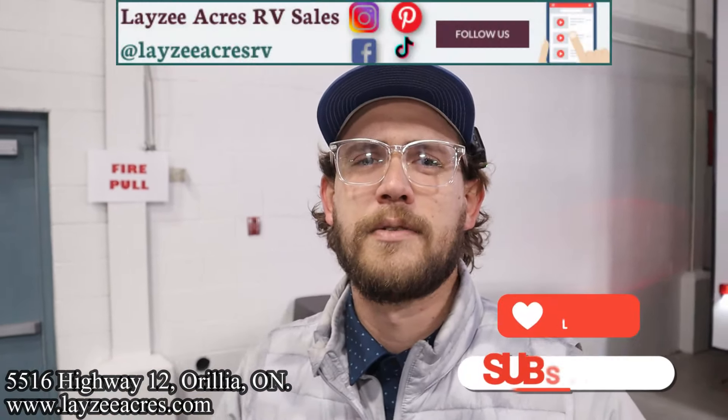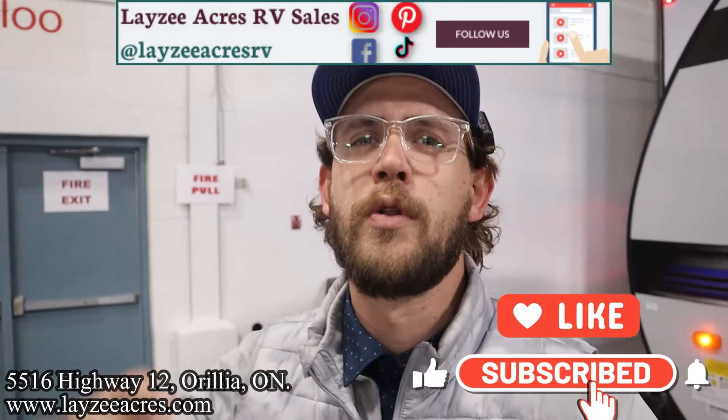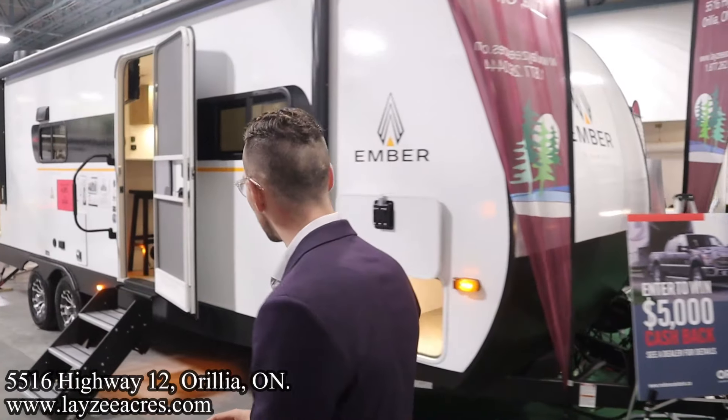Happy campers, future campers, and fellow salespeople — we're fired up to be here at the Kitchener RV show. It's our first year here. We're able to represent Ember, Brinkley, and we also have Highland Ridge Open Range on display. We're excited to bring that out to the Kitchener audience. If you don't mind hitting that like and subscribe button, we'd very much appreciate it. We're also on Instagram, TikTok, Facebook, and Pinterest — find us everywhere. Enjoy this booth!